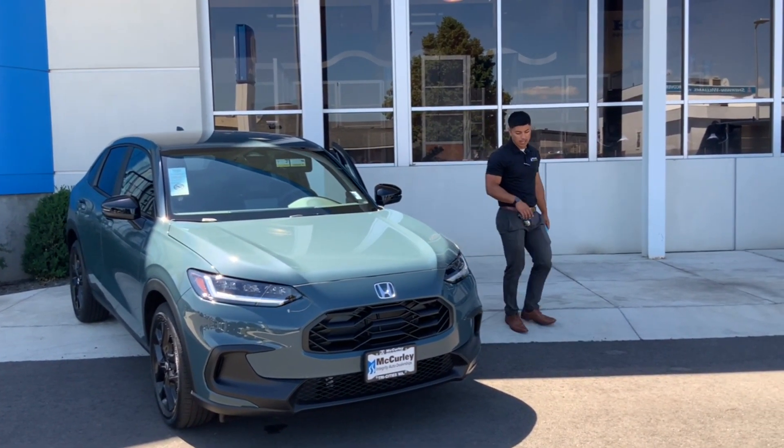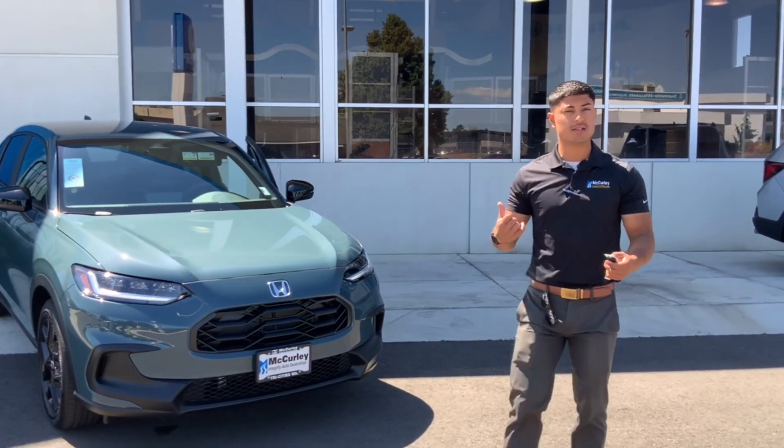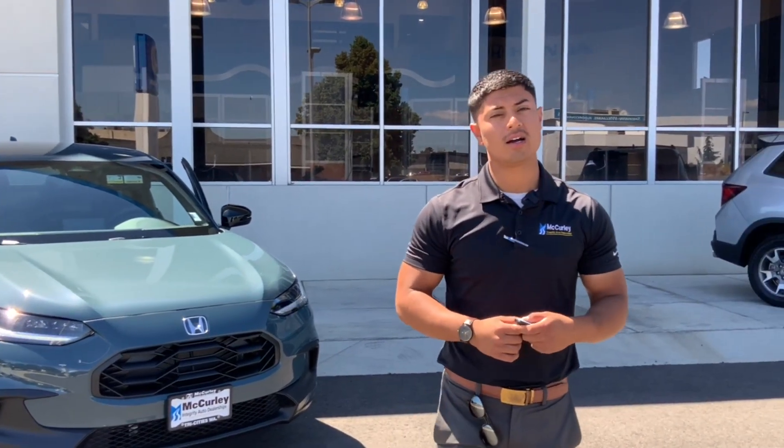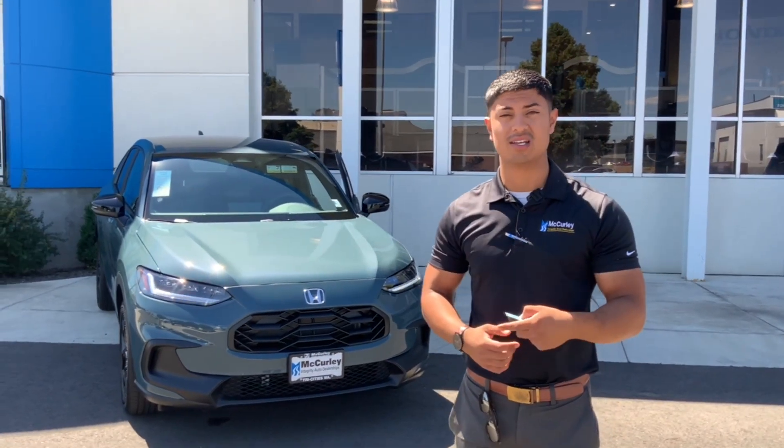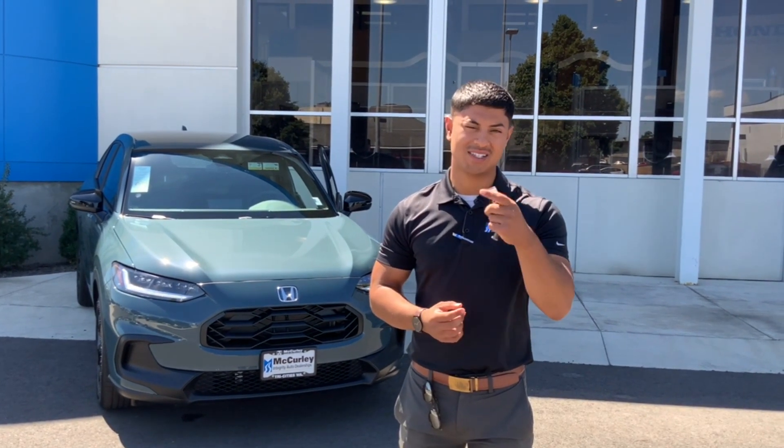Alright guys, that was the brand new 2023 HRV in Nordic Forest Pearl — a very, very nice color. If you're interested in this car, feel free to comment down below what your favorite feature was. Follow us on social media, and if you want to come in person, ask for Santiago Chavez. I hope to see you guys soon — I'm more than happy to show you this car, and I'll catch you next time.